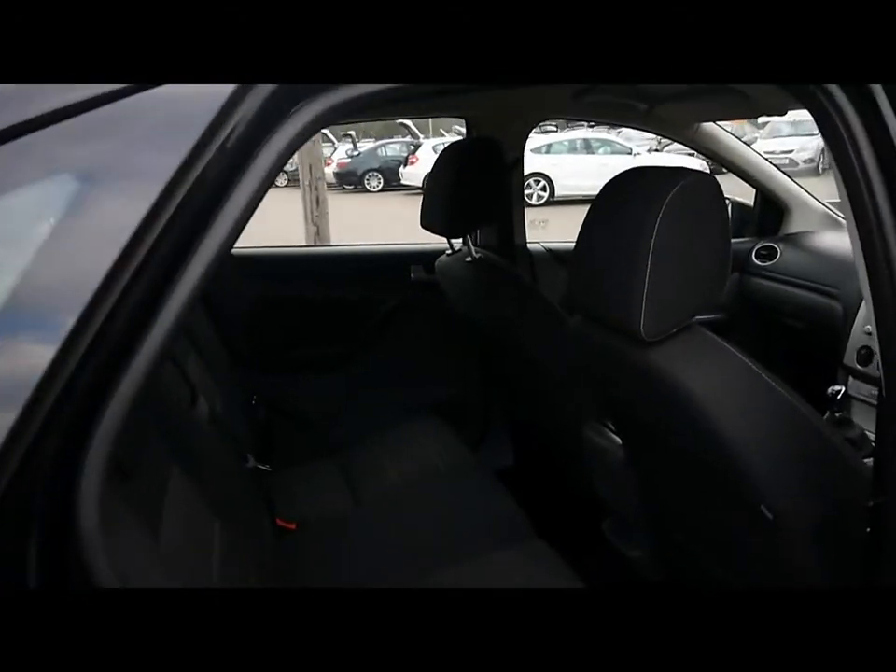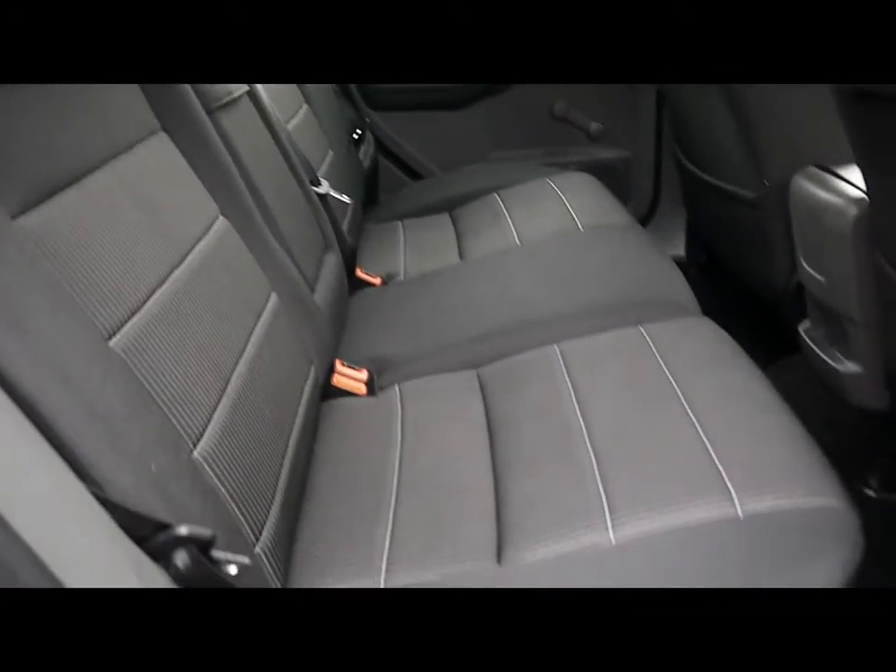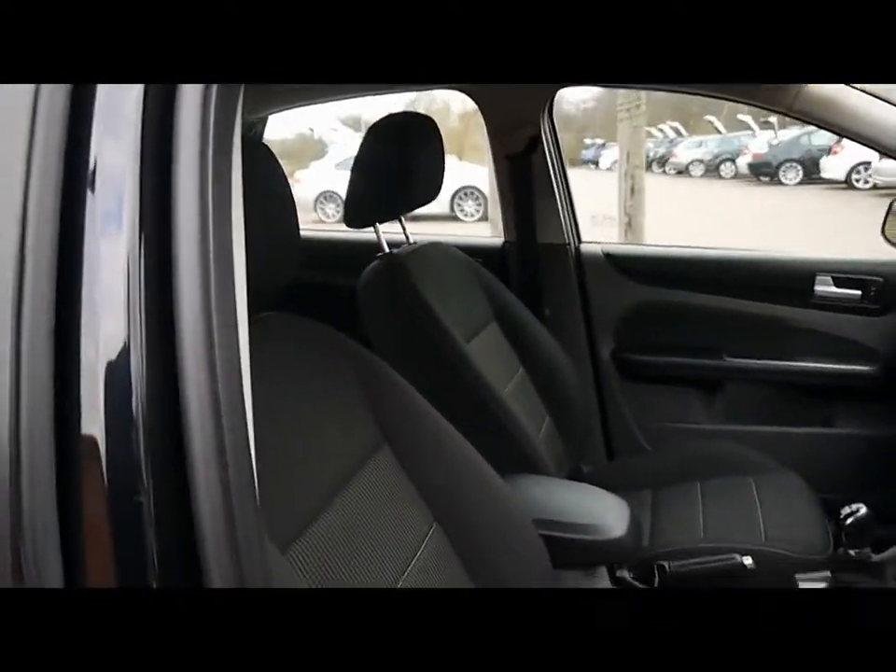Inside the car we've got full black cloth upholstery, the same as you get in the Titanium model — really nice trim as well. And it's all been nicely kept with no rips, tears or stains, front or back.